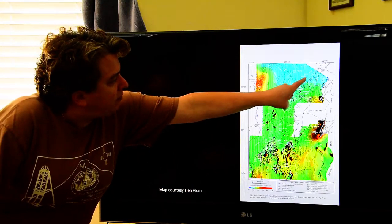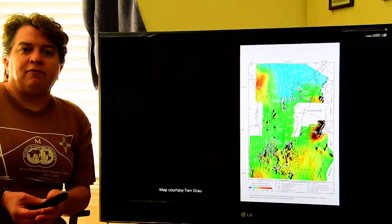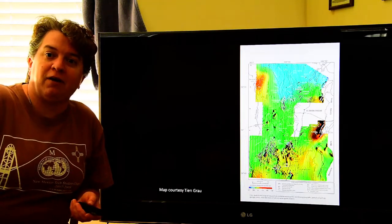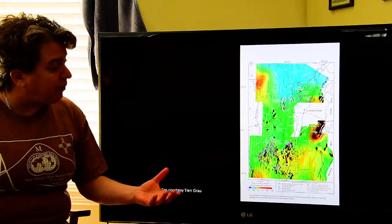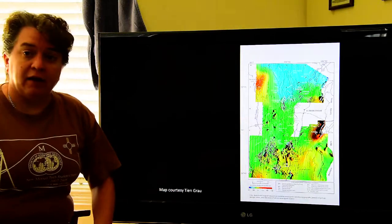You can also see these little dots — those are landfills. Landfills have old washing machines, refrigerators, and other metallic stuff in them, so they pop up on the magnetic survey as well. In any case, if we had an ore deposit that was very magnetic, it would show up something like these features.